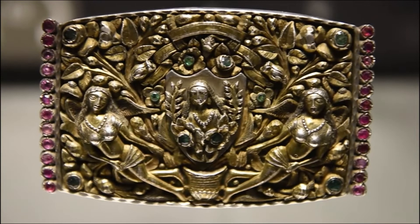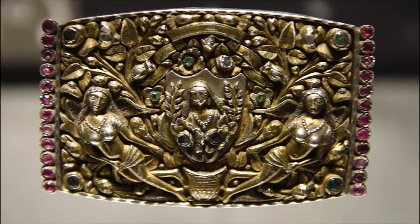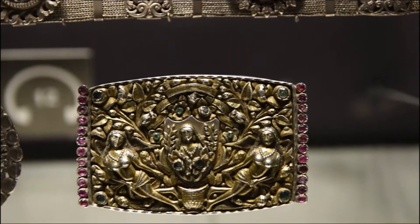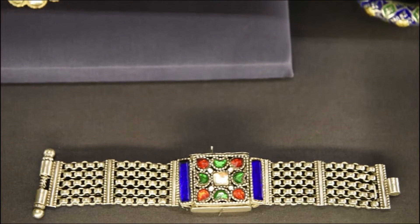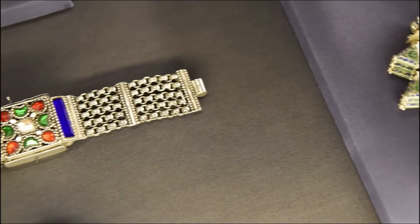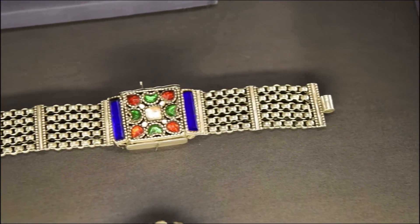This is a buckle used on a belt with gilded work set with glass pieces. The kind of work done in Goa — it is very apparent that this piece has a Portuguese influence and must have been worn by men.